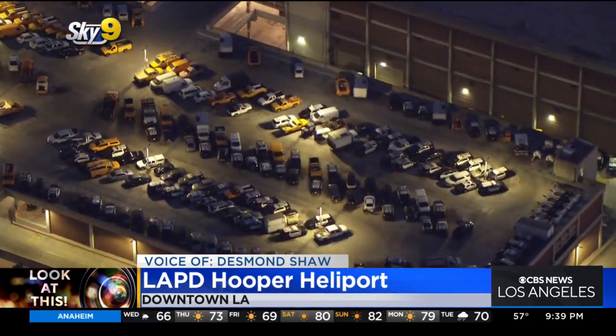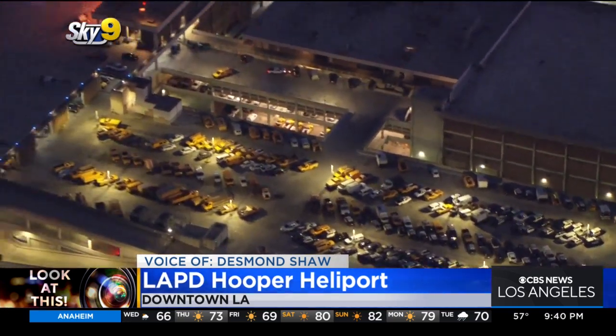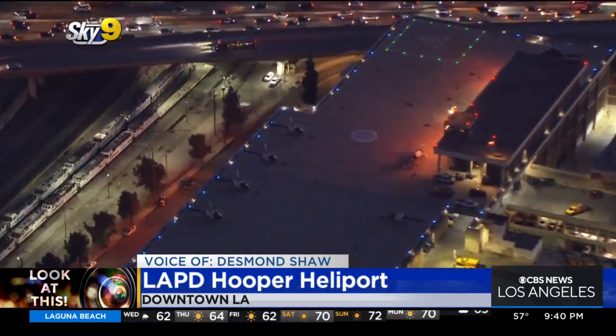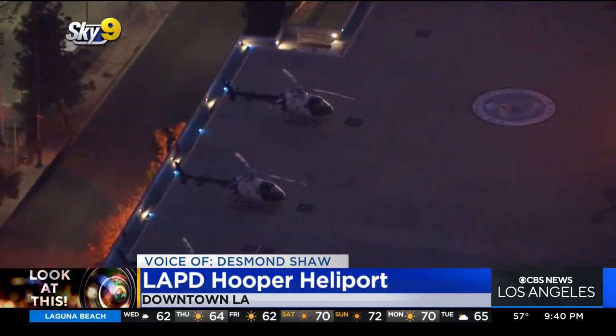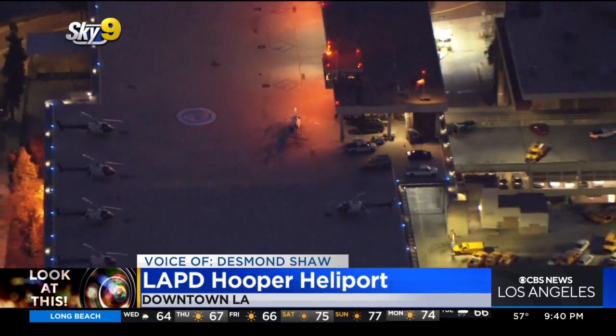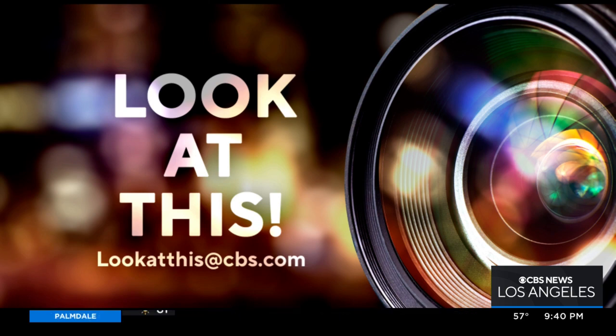General Services is also based here at this massive building. So the next time a pursuit breaks out in Los Angeles, there's a very high probability that the helicopters will be lifting off right here across from Union Station — the Hooper Memorial Heliport. Thanks to Austin Hamilton and Justin Hopp for telling me to check it out. Taking a look at this from Sky 9, I'm Desmond Shaw. If you'd like Desmond to take a look at something interesting in your neighborhood, write us at lookatthis@cbs.com.